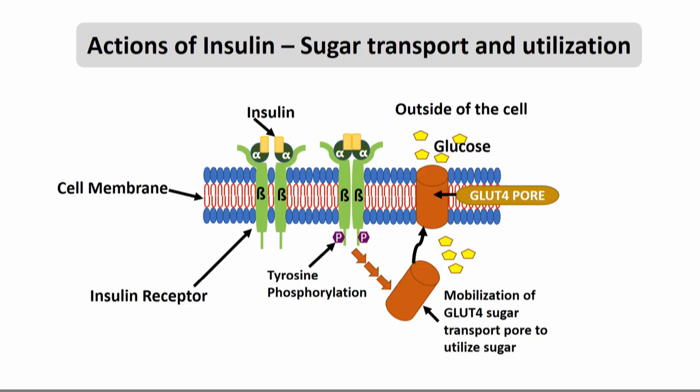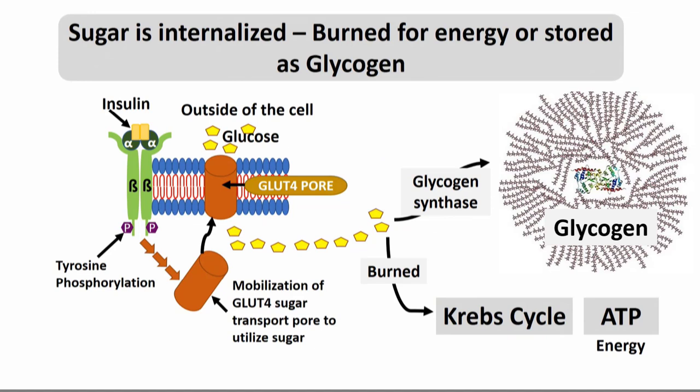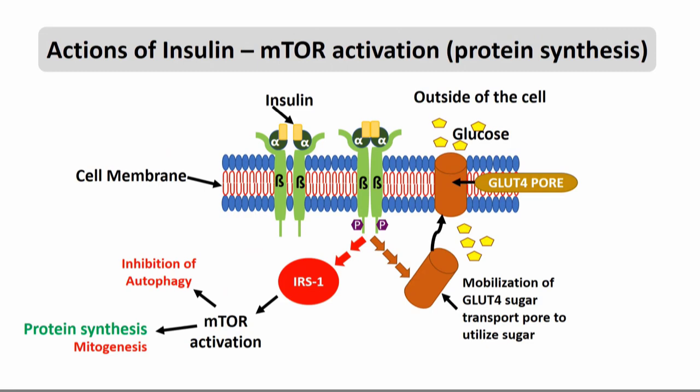Here is an insulin receptor. As insulin binds to it, the receptor goes through a structural change. It activates events inside the cell that lead to formation of the GLUT4 channel, which takes sugar into the cell. The brain — or any cell — takes the sugar in through this GLUT4 pore and uses it for energy. It can burn it for energy, or in other cells, when it doesn't need energy, it can convert it to glycogen. The same insulin receptor also activates intracellular events that lead to the activation of mTOR, through which protein is made.